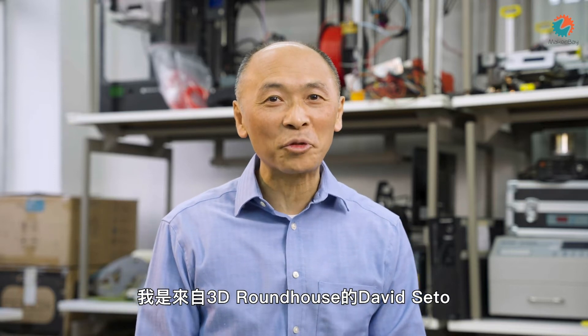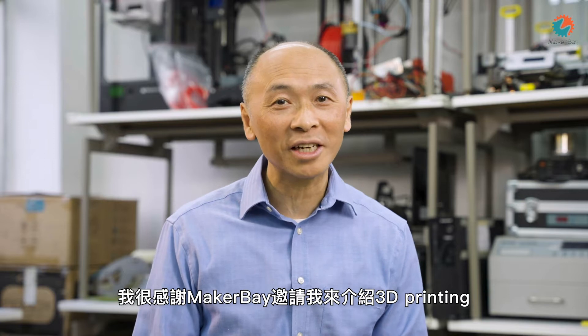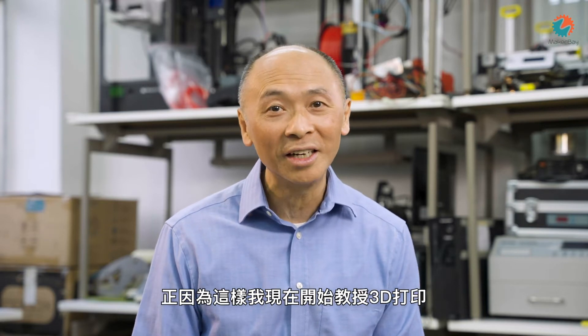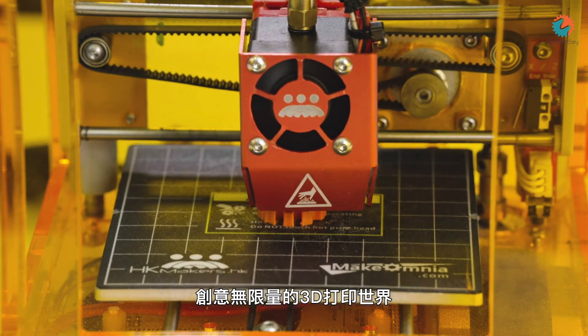Hey everyone, this is David Cheadle from 3D Roundhouse. I want to thank MakerBay for inviting me on this project to talk about 3D printing. Very quickly about myself: I used to be a career banker and CFO, but for the last six years I've really fallen in love with 3D printing and I've been teaching it to children and adults. It's a disruptive technology that's going to affect how we live for the next hundred years easily.